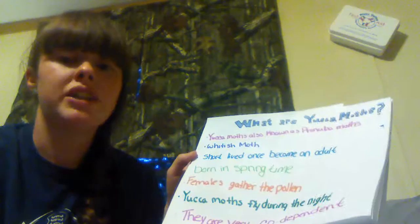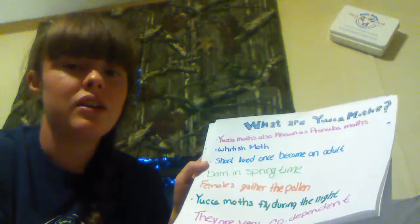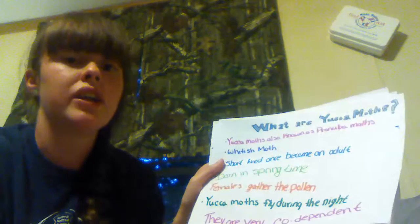What are Yoko Moths? Yoko Moths are known as the Prebium Moths. They're a whitish colored moth, they're short lived once they become adults, they're only born in the springtime, and the females always gather the pollen.